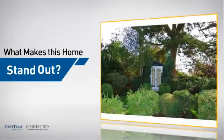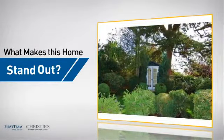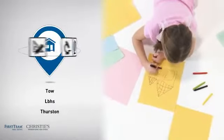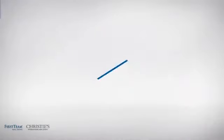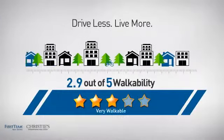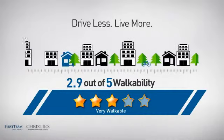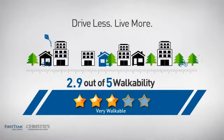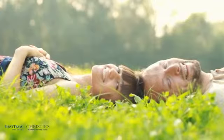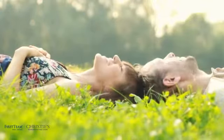But let's talk about what really makes this home stand out. Parents will be happy to know that it's located near several schools. And with a walkability score of 2.9, the neighborhood is a very walkable place to live, for a healthier lifestyle, shorter commutes and the ability to run errands on foot. All these great features add up to a property that might be not just your next house, but your next home.